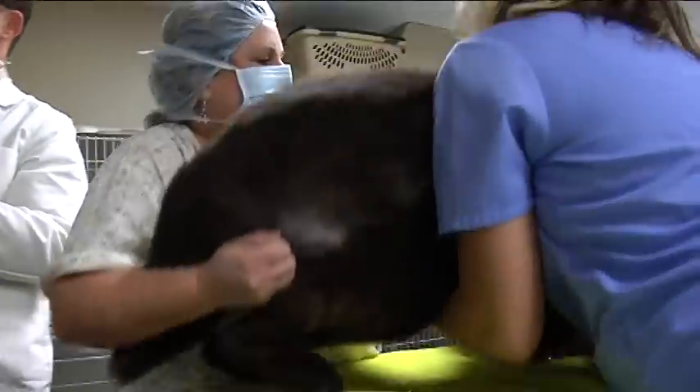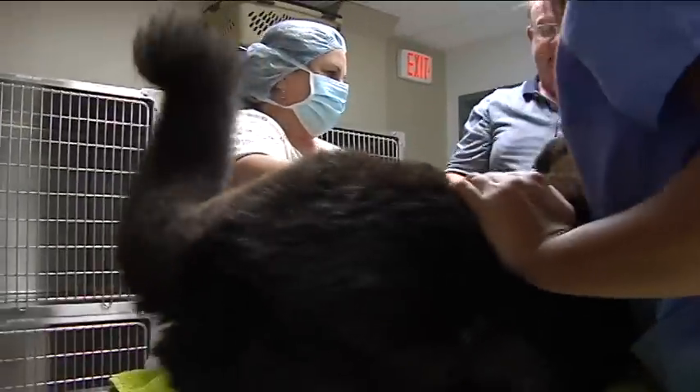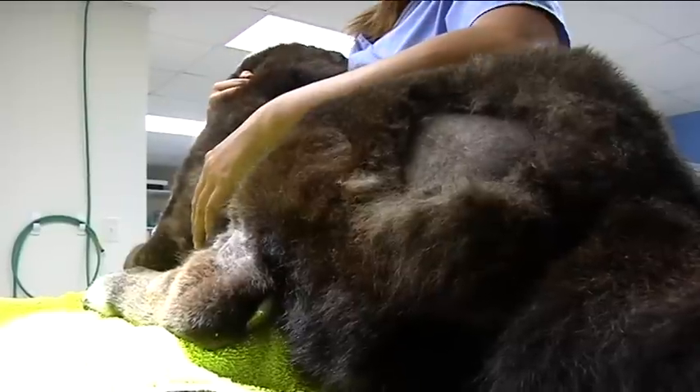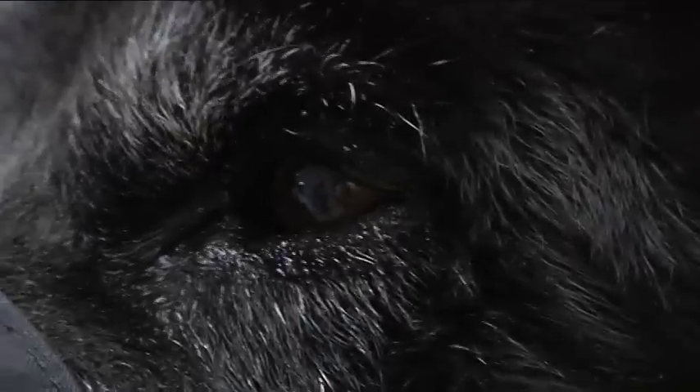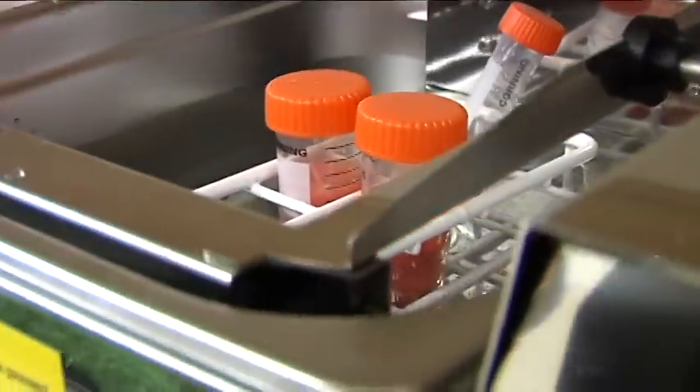Bo is a 14-year-old black lab mix who has suffered with severely painful arthritis for the past few years. If he doesn't have this procedure, he's going to be euthanized within the next couple months. To combat what veterinarian Noel Berger calls one of the worst cases of arthritis in an animal, he's using stem cells.